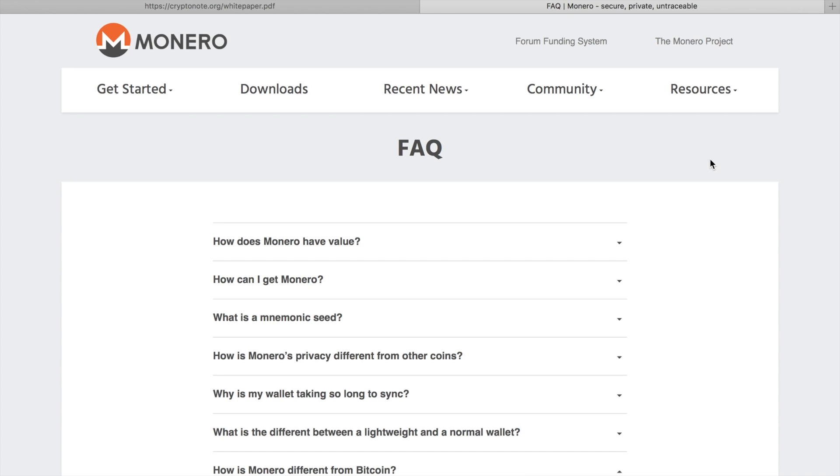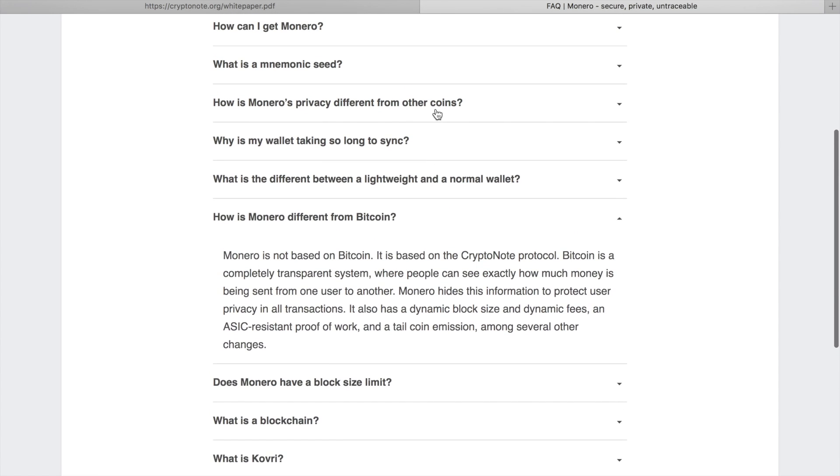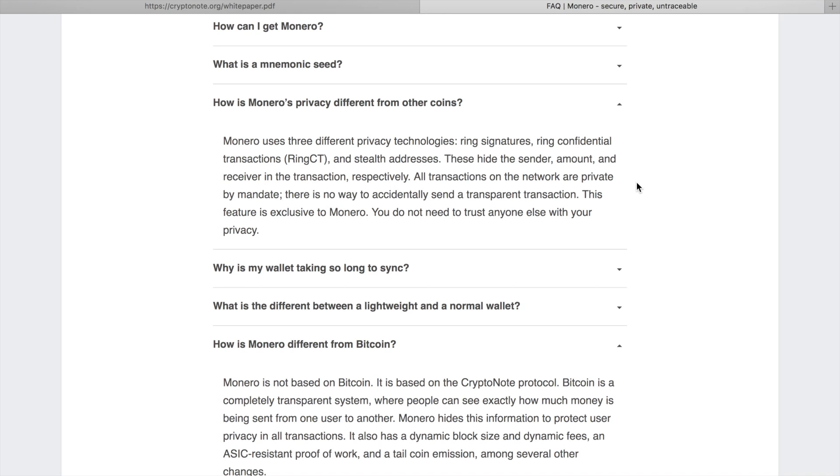So what makes Monero so special? First, it is based on the CryptoNote protocol. Unlike Bitcoin or any other coin with a completely transparent system where people can see exactly how much money is sent from one user to another, Monero hides this information to protect user privacy in all transactions. It also has a dynamic block size and dynamic fees. Monero uses three different privacy technologies: ring signatures, ring confidential transactions, and stealth addresses, which hide the sender, amount, and receiver respectively. All transactions on the network are private by mandate — there is no way to accidentally send a transparent transaction. This feature is exclusive to Monero, so you do not need to trust anyone else with your privacy.